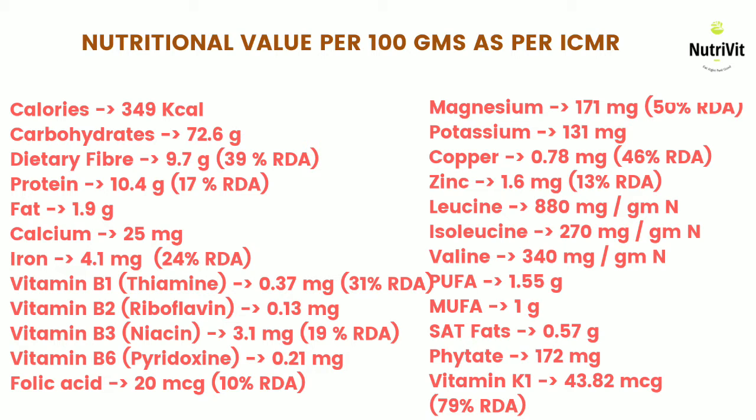Jowar is also rich in branched-chain amino acids. The branched-chain amino acids are valine, isoleucine, and leucine. In jowar, leucine accounts for 880 mg per gram nitrogen of the BCAAs. Leucine is vital for muscle protein synthesis. Jowar also contains phytate, which is 172 mg, and it is very low in saturated fats.